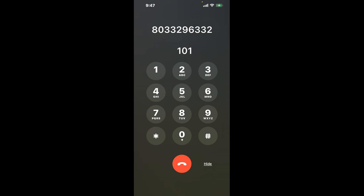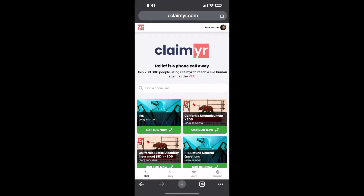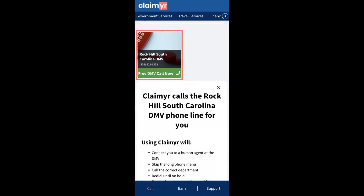The next method is the better way to reach a live person at Rock Hill, South Carolina DMV. I built a calling tool. To use it, open up your browser, go to claimer.com, and search for the Rock Hill, South Carolina DMV option.